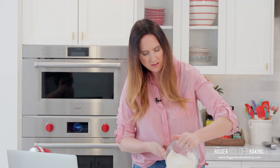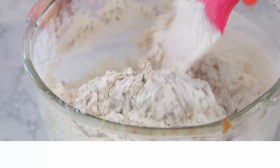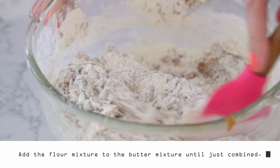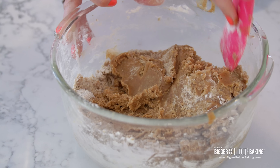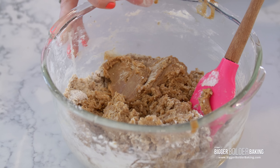Now into this, we're going to add in our flour mixture. I'm just going to mix this together with my spatula until the dough comes together. I know you can't smell this, but the smell of that nutty butter is absolutely delicious, and it smells a little bit salty almost.